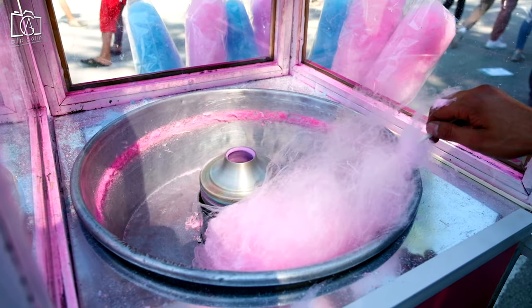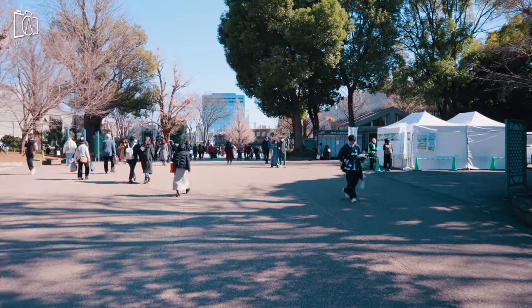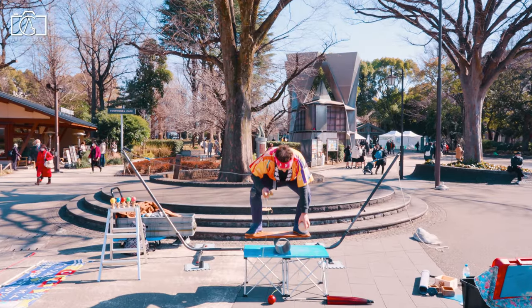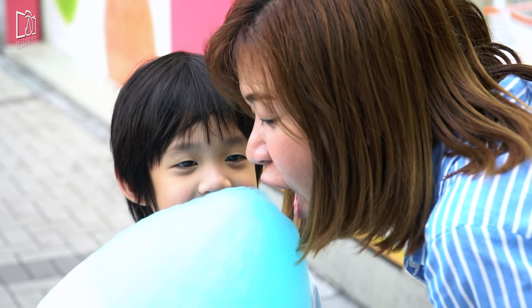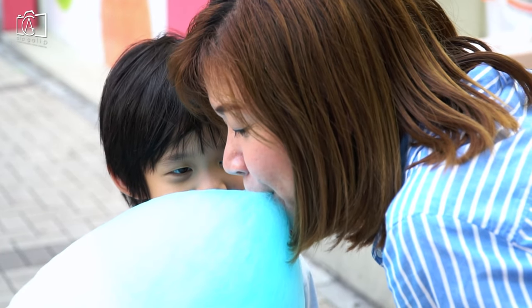Watame is essentially pre-made cotton candy. As you stroll through areas like Ueno, you will find this airy, sugary confection waiting to satisfy your sweet tooth. Its soft, melt-in-your-mouth texture and sweet taste make watame a popular and nostalgic treat for people of all ages.